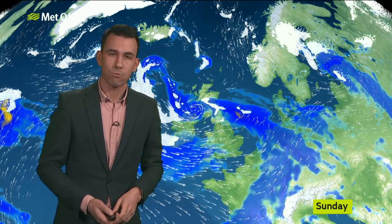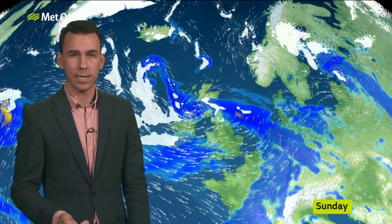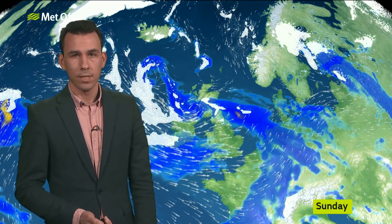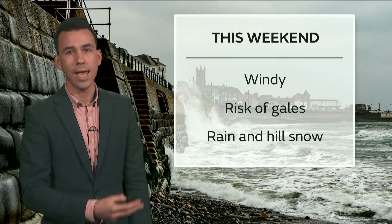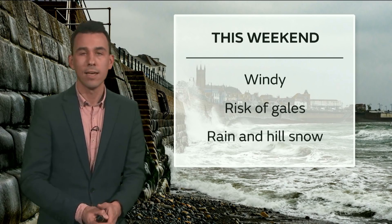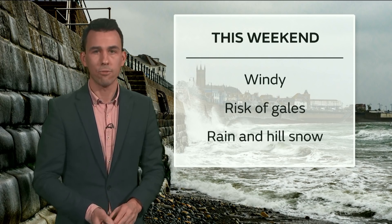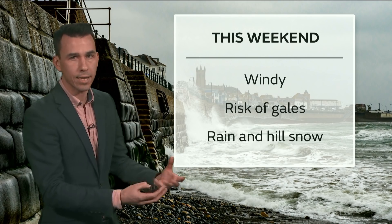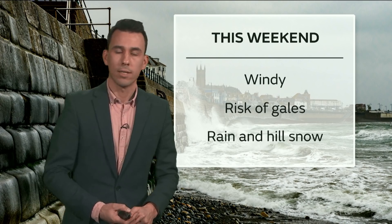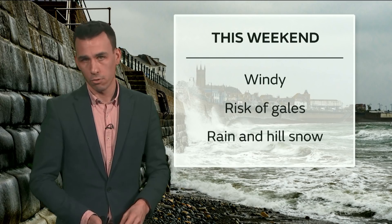Areas of rain will be moving through as well. Where those outbreaks of rain bump into colder air, particularly for Scotland, there's the risk of some hill snow, particularly later on. So this weekend it stays unsettled — certainly windy on Saturday and Sunday, with that risk of gales and disruptive winds. We'll firm up on the details over the next few days, so if you've got plans this weekend, stay up to date with the forecast. There'll also be areas of rain and hill snow, some gaps in the wet weather, and some brighter interludes. But the winds are the key feature through this weekend.